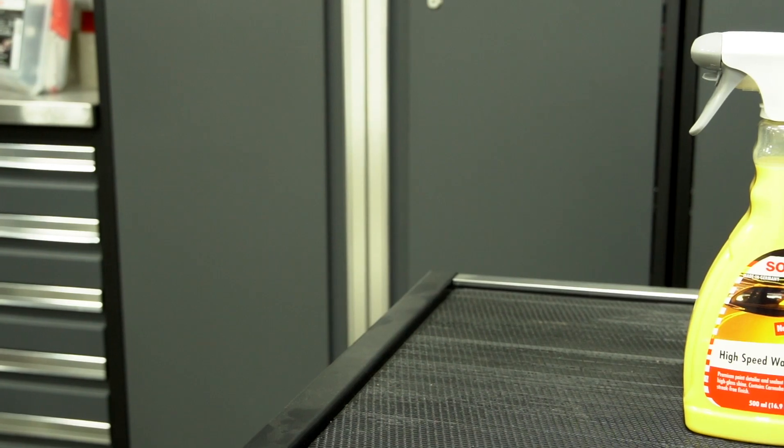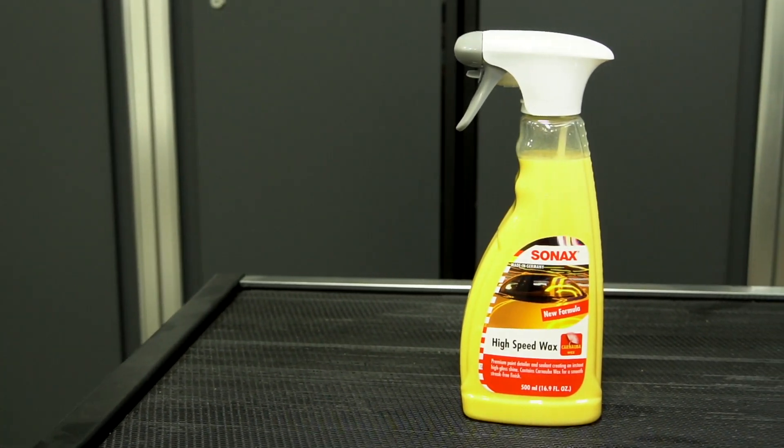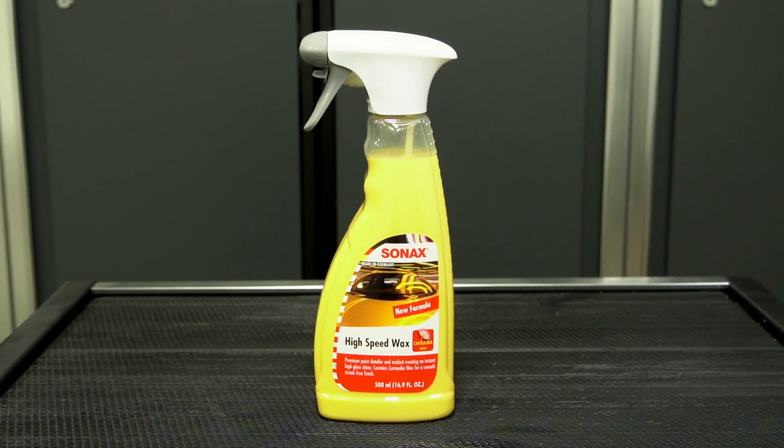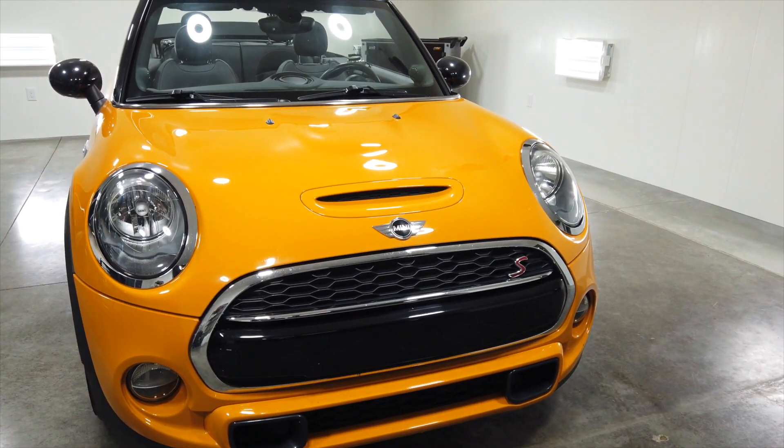Sonax High Speed Wax is a highly effective, protective spray wax that's easy to apply and long-lasting. The formula is a blend of carnauba wax protection and special nanotechnology emulsion for shine that delivers a streak-free, high-gloss finish.